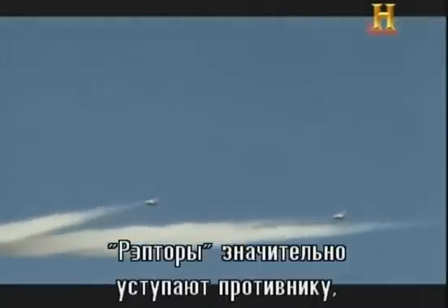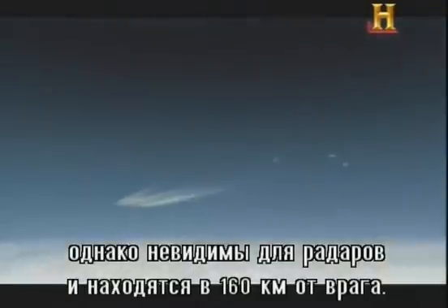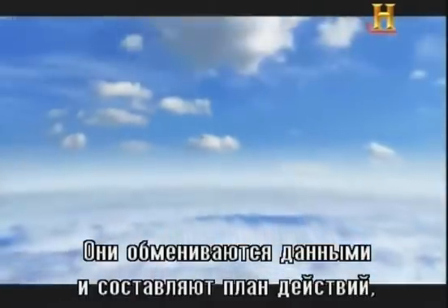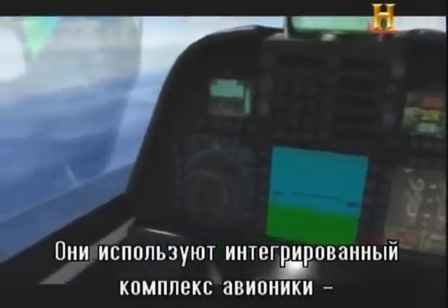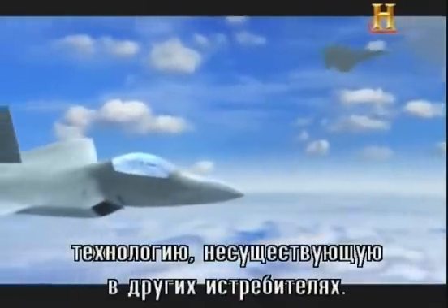The Raptors are heavily outnumbered, but virtually invisible to radar and at a safe distance of 80 miles away. As they sort through incoming data and develop a plan, they are aided by the F-22's sensor fusion, or integrated avionics — a technology that no other fighter possesses.